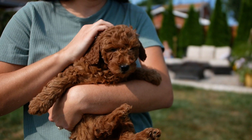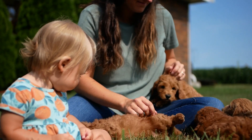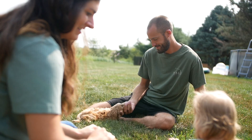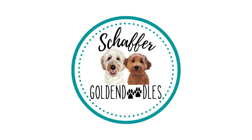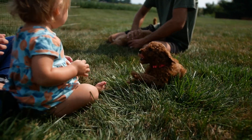Hi, we're the Schafers and we raise Golden Doodle puppies in central Illinois. Schafer Golden Doodle's mission is to provide happy, healthy, family-friendly dogs, and we raise them in an in-home environment so that they're used to being around families.